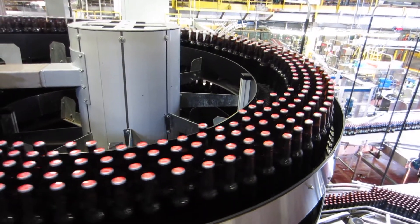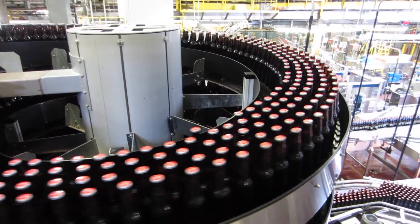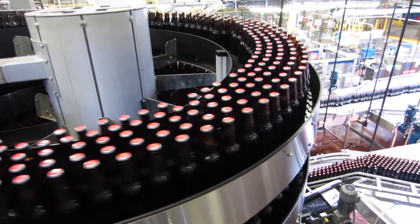In the food and beverage industries, we use the mass flow spiral to handle round objects like bottles, cans, and jars at rates up to 2,400 per minute.